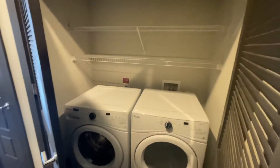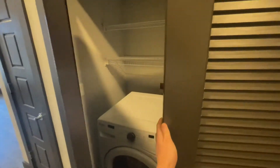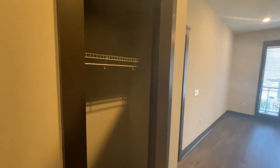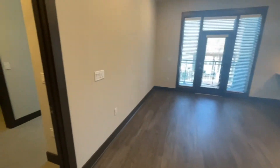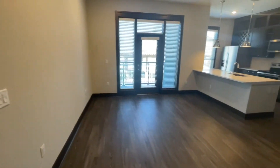First, we have our washer and dryer with storage on top — they are front-loading and full size. Immediately to your left you have a coat closet, and for any additional storage you have an extra coat closet on the right side for extra boxes, luggage, or anything like that. Then you go immediately into the living and kitchen space.